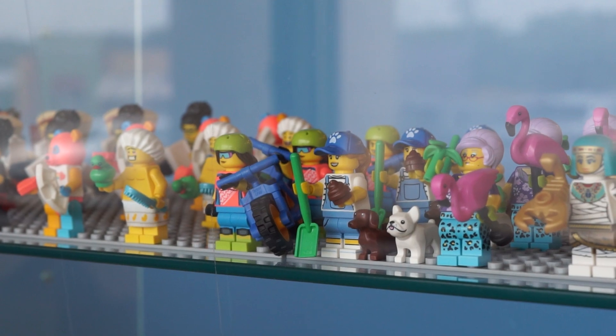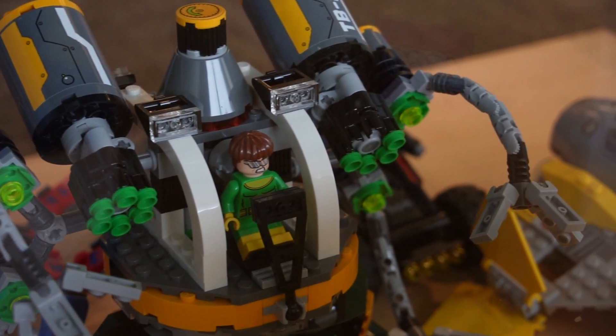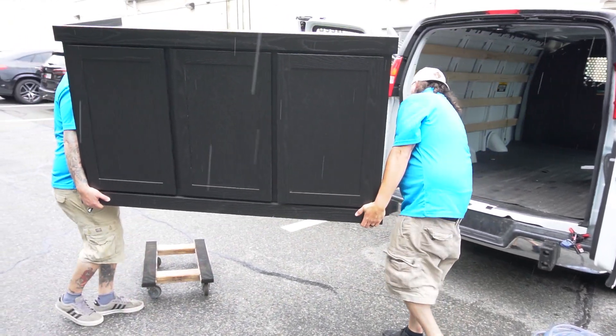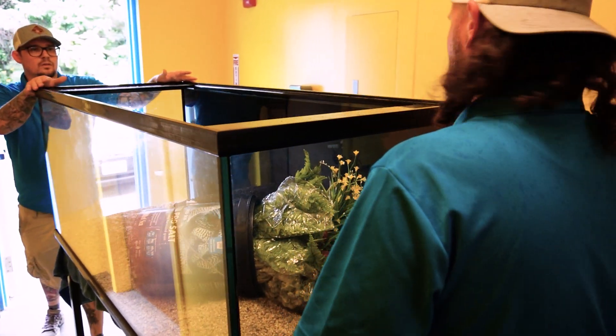I just want to take you guys inside here before they open. They're opening up the 2nd and 3rd of September, so make sure you check them out for their grand opening. I just want to show you guys one of the most fun things about being able to do this job — the new people you get to meet and the new places.